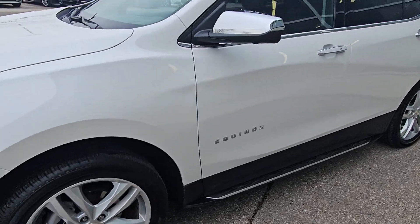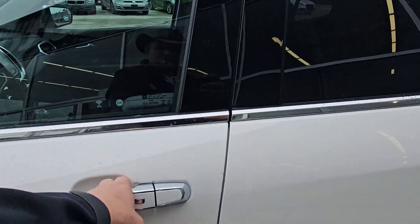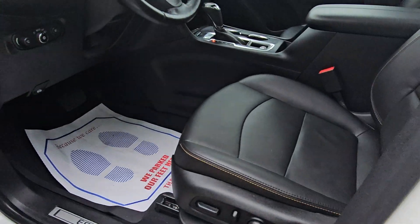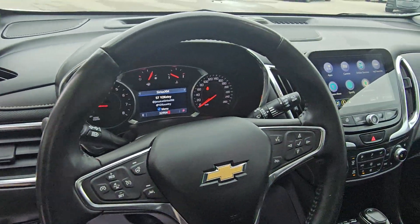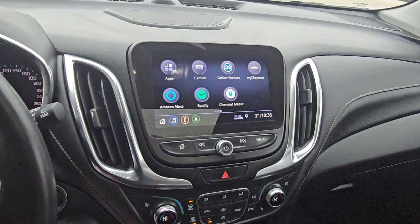It has 19-inch wheels, passive entry, power driver seat, memory seats, power lift hatch, automatic headlights, heated seats and steering wheel, and cooled seats.